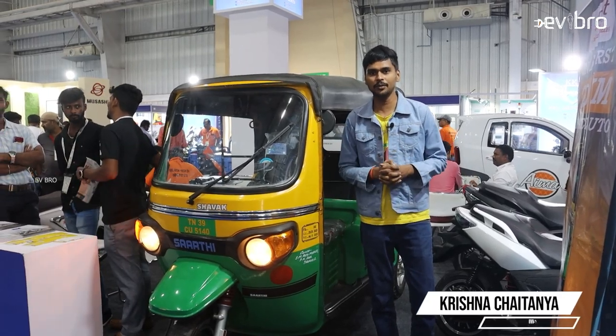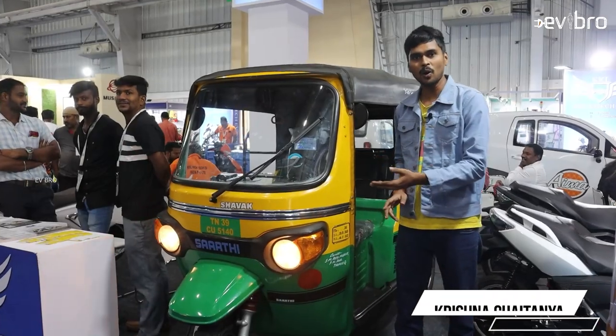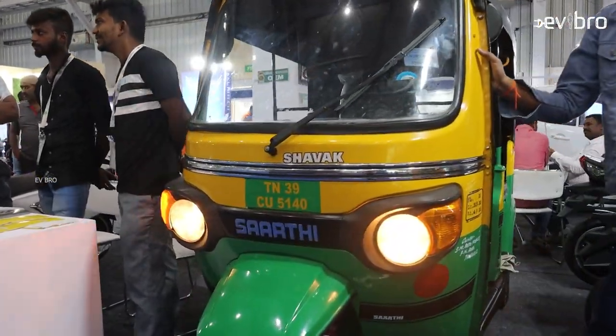Namaste, I am Krishnaya Tanya Mandela, your EV Bro. Today I am in Bengaluru Green Vehicle Expo. There is a company called Upcourt making the Sharadi Electric Auto, and the speciality of this electric auto...